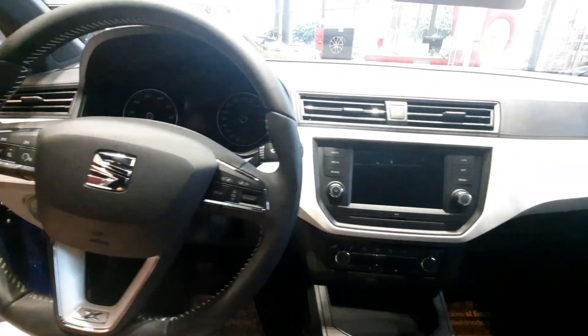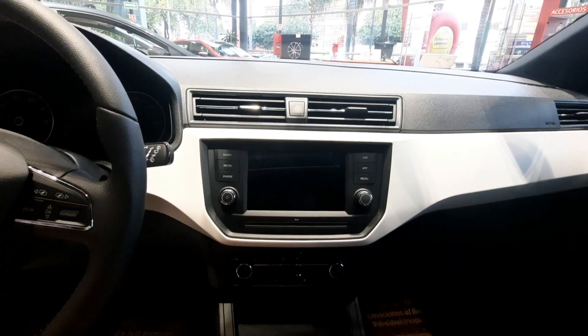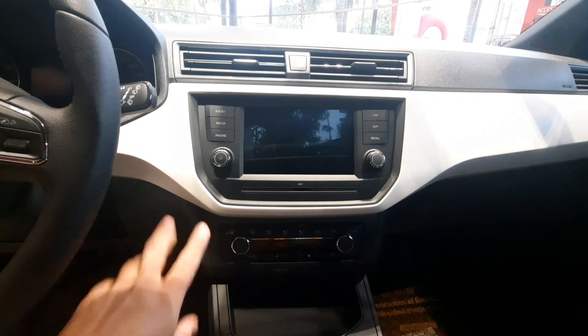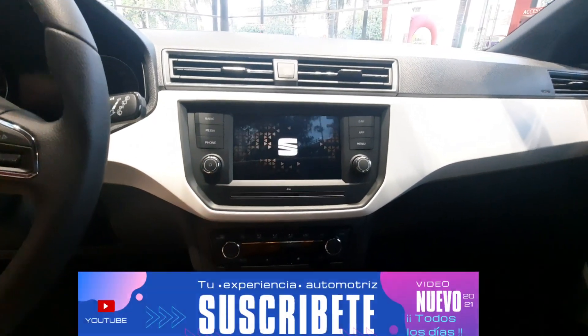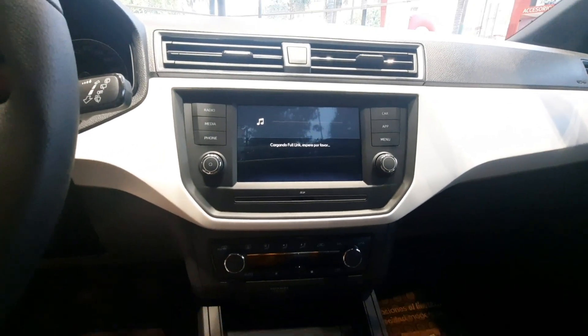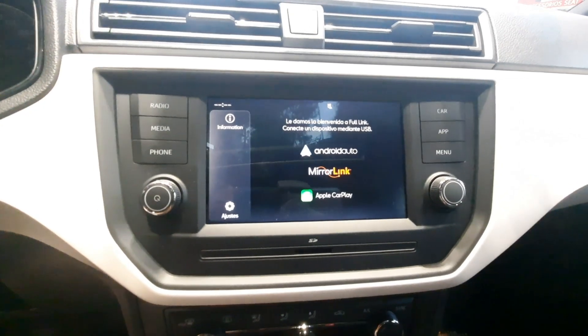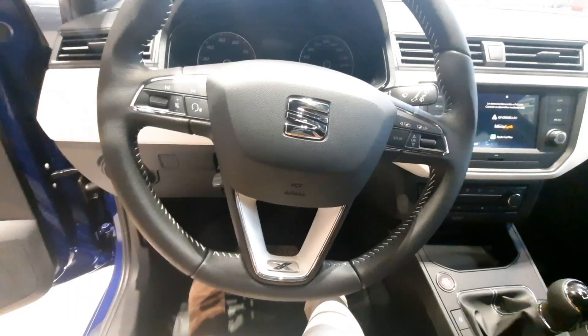Volante multifunciones para poder contestar llamadas y controlar el audio. Cuenta con control crucero. Nuestras rejillas de ventilación. Contamos con una pantalla táctil de 6.5 pulgadas con conectividad Android Auto, Apple CarPlay y Mirror Link. Cuenta con 6 bocinas y 6 bolsas de aire.